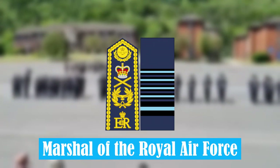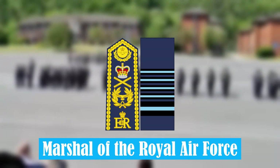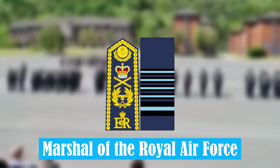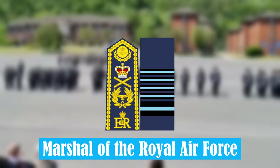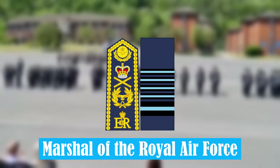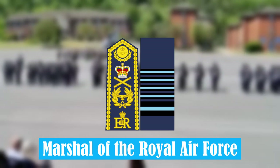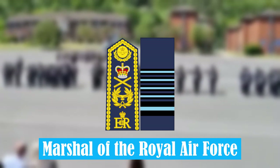Marshal of the Royal Air Force. The Marshal of the Royal Air Force is a five-star rank. This was first created in 1927, but the name was changed from Marshal of the Air. It has typically been used more as an honorary rank in recent times, but is still technically the highest rank in the Royal Air Force.